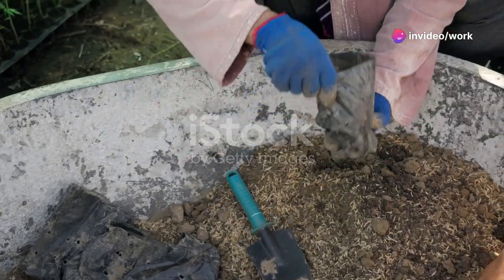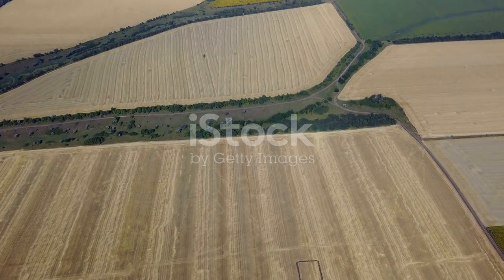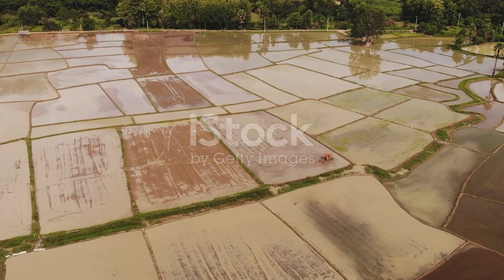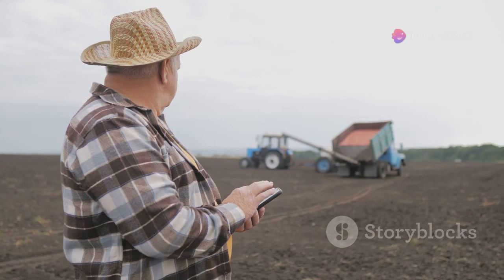Next, crop rotation. This ancient technique helps prevent pests and diseases and improve soil structure. Switch up your crops each season for a happier, healthier farm.